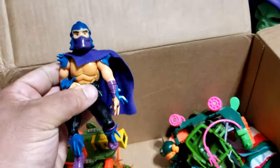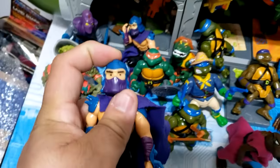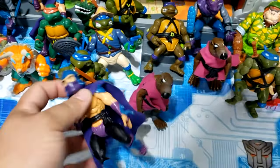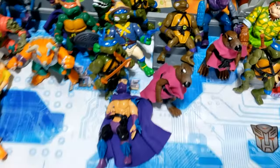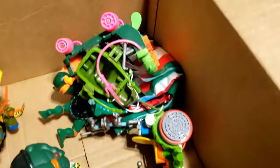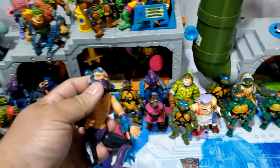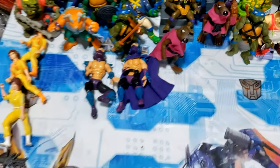We have a Shredder with his cape — that one also has his cape. Let me check — yep, that's a soft head Shredder, and this guy's impossible to stand. Here's another Shredder — that's a hard head. We'll prop him down there.